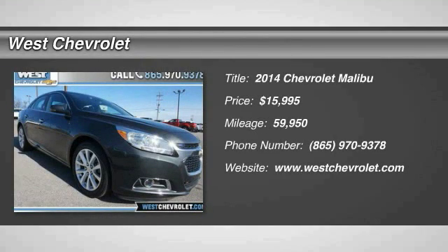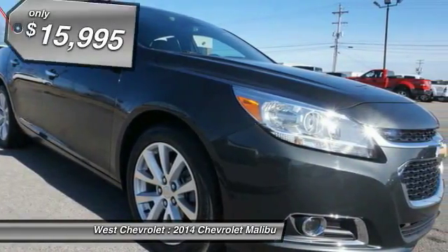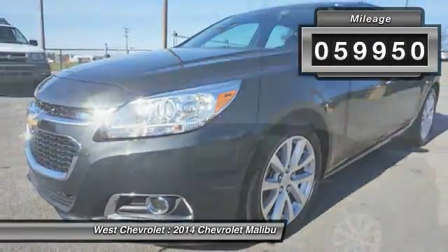The 2014 Malibu — a combination of performance and fuel economy. The Malibu is a great commuting car and is priced below $20,000. This vehicle has less than 60,000 miles.